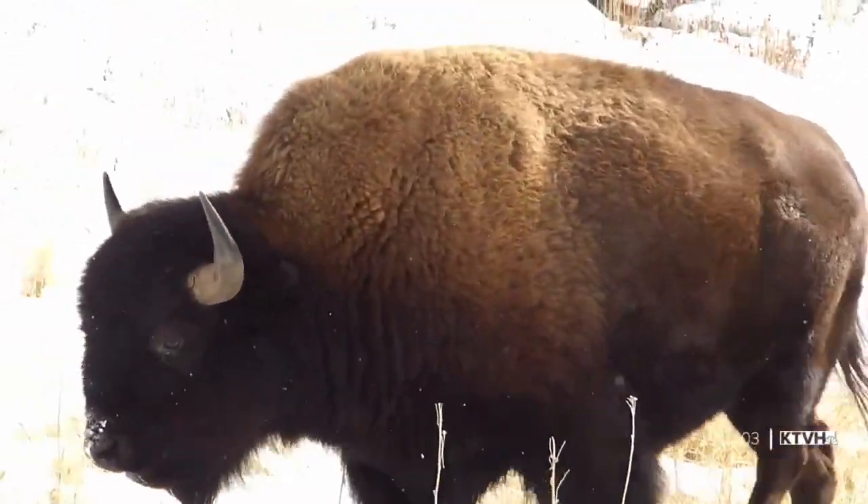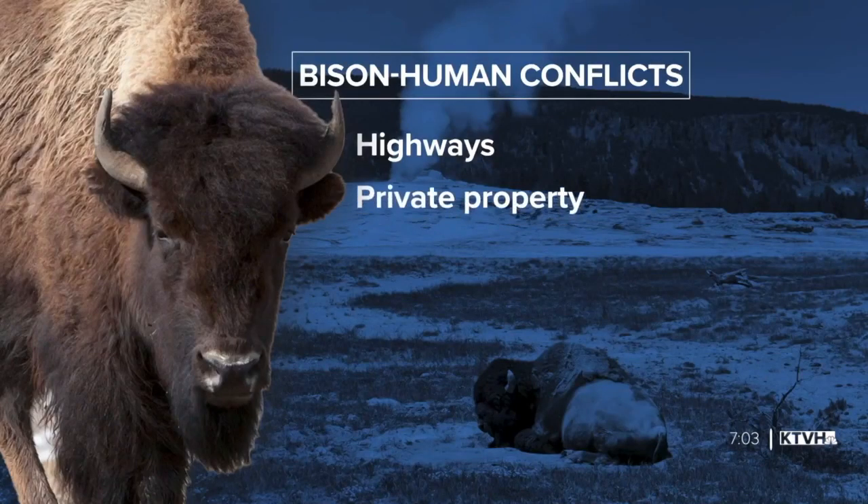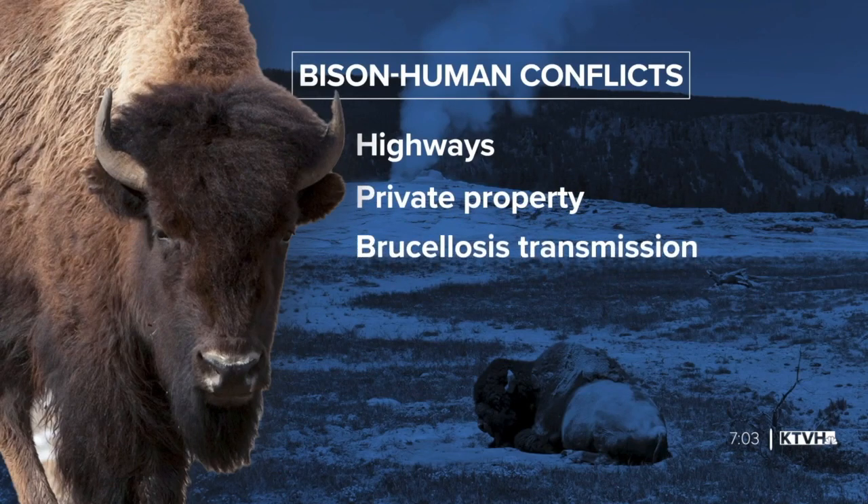As bison move out of the park, there can be trouble — buffalo on highways, buffalo on private land where people don't want them, and buffalo getting out of the conservation area and potentially transmitting brucellosis to livestock. Managing bison in Yellowstone is as much about managing people as it is about managing the animals. Every part of this program takes intense coordination with the state of Montana, the USDA, the Animal and Plant Health Inspection Service, the tribes, and the park.